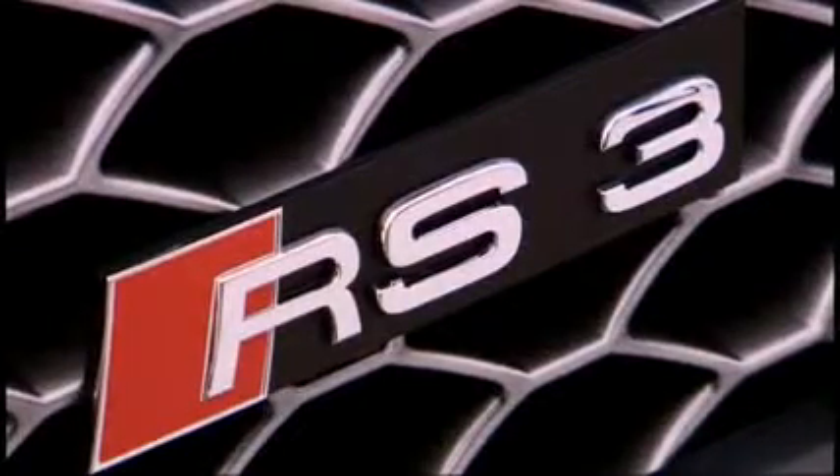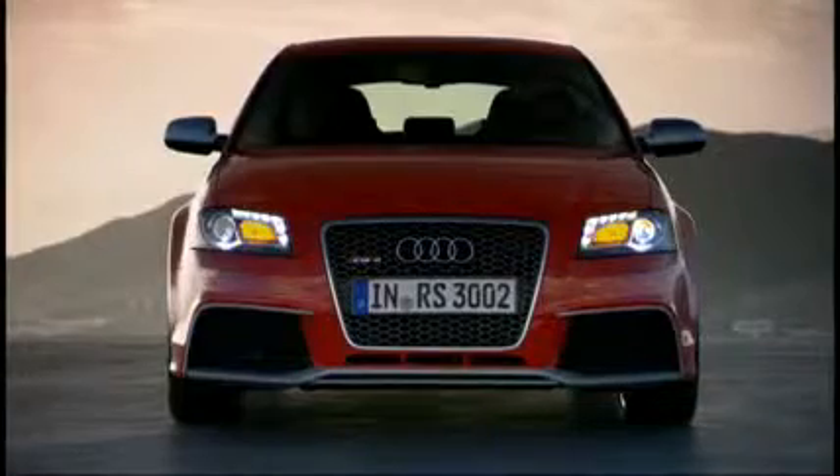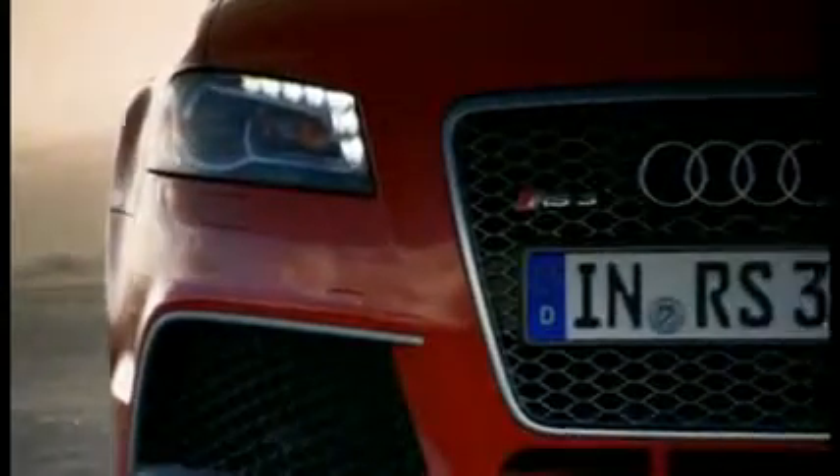Audi extends its RS series with the new RS3 Sportback. The new Audi features a 7-speed dual-clutch transmission, the so-called S-Tronic, and Quattro permanent all-wheel drive.